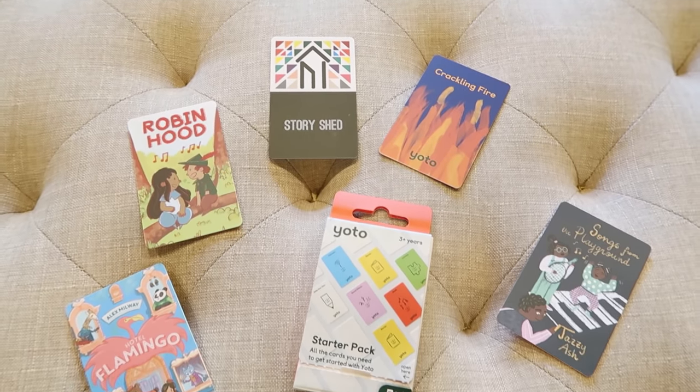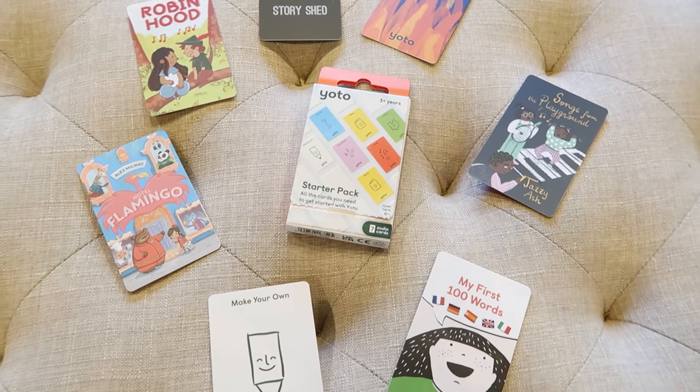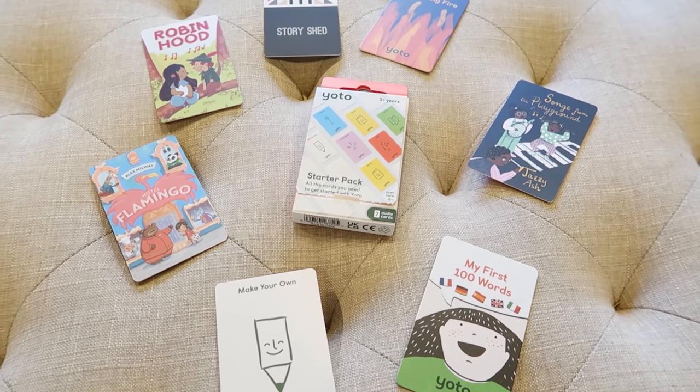Along with the Yodo player I also ordered the starter pack, which has 'My First 100 Words' — great for my littlest one — plus Crackling Fire, Story Shed, Robin Hood, Hotel Flamingo, Songs from the Playground, and a blank card you can customize. You can make your own playlists, load an audiobook onto one, or share with others. Each of my three girls will also get their own set of books or a bundle from Yodo wrapped separately.